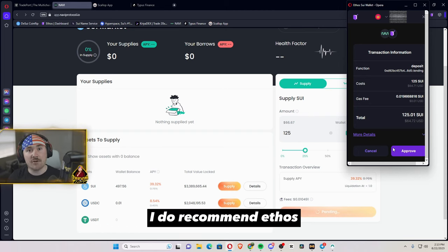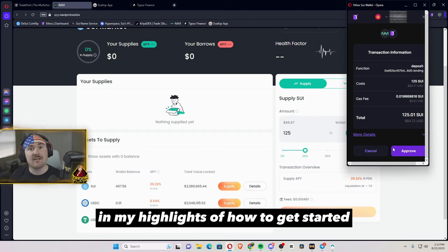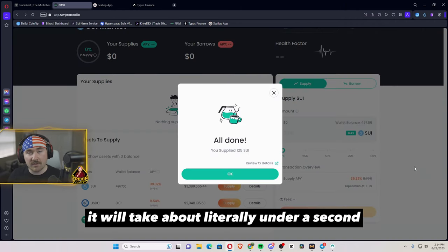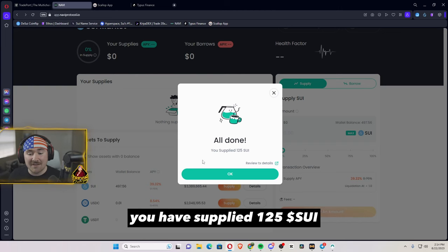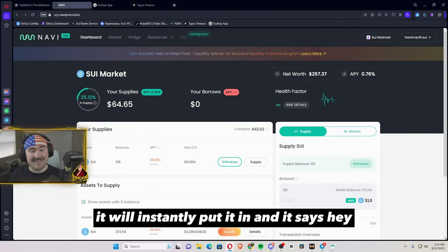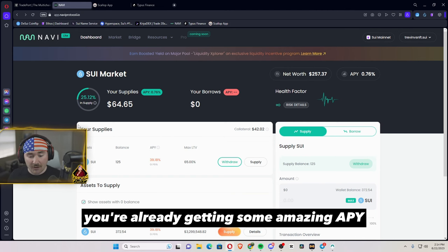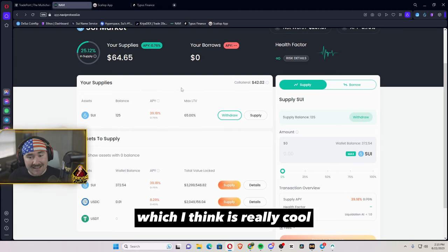I do recommend Ethos wallet. If you haven't started on Sui, check out my video on my X profile and highlights for how to get started. Once you hit supply, it takes literally under a second and it says you're all done — you have supplied 125 Sui. It instantly goes in and you're already getting that amazing APY of 39.18%, which I think is really cool.